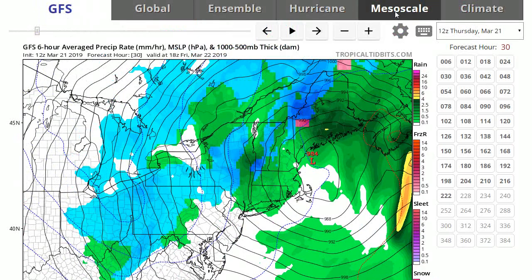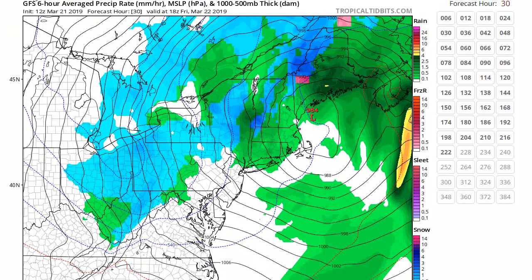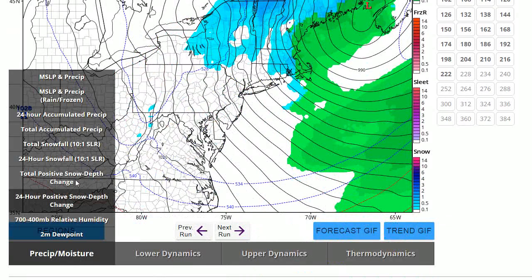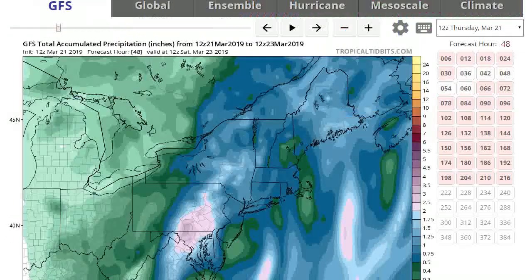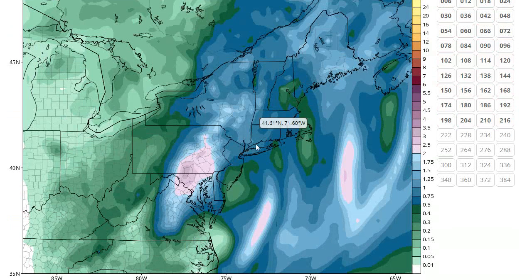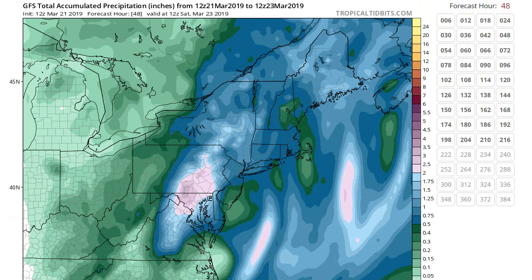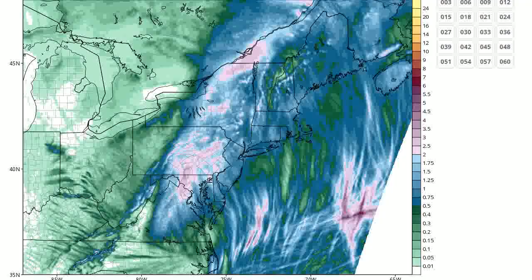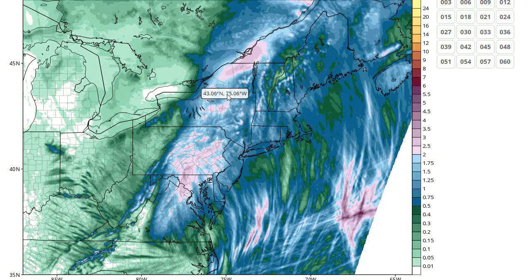Let's see how much rain this thing is going to bring for us — this is going to be a lot. You can see here it still has us over an inch, with some of the heaviest stuff over southeastern Pennsylvania. The NAM model also has most of the heaviest precipitation over the west and around the Appalachians, where they're going to get well over two inches, maybe even three inches, while we'll see between one and two inches.